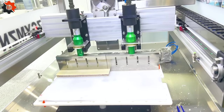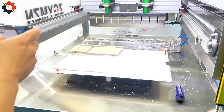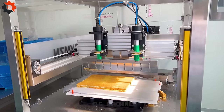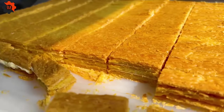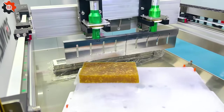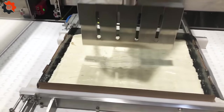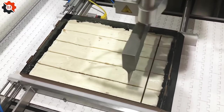Modern, automated machinery in the United States is transforming the culinary business, particularly with developments such as the automatic cake cutter. These cutting-edge devices expedite the cake slicing process, ensuring precision and efficiency across the country's production lines. This technology not only speeds up production, but also contributes to the consistent, high quality of American bakeries.